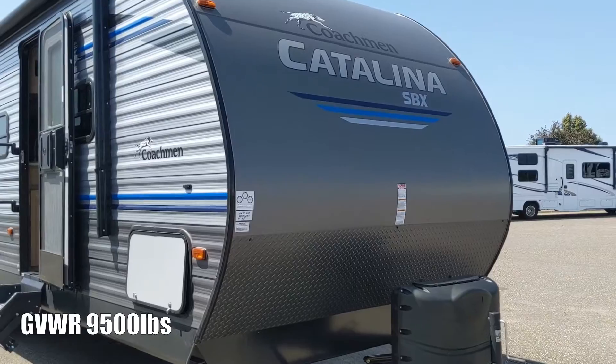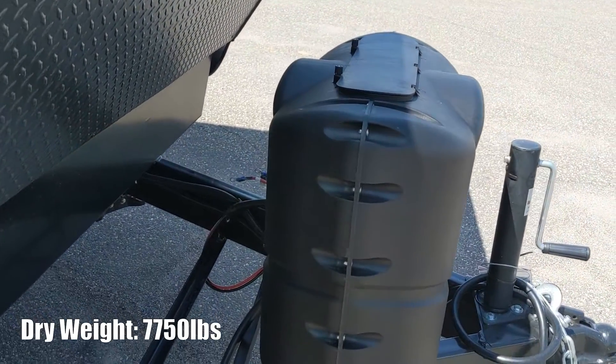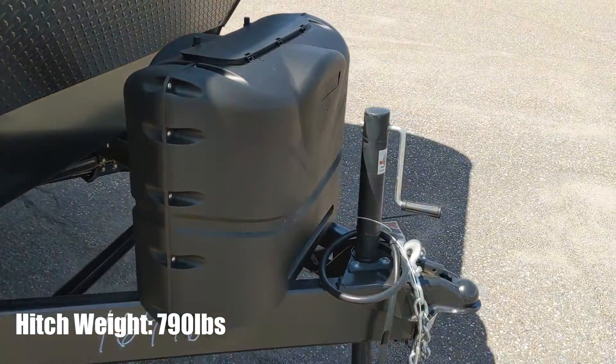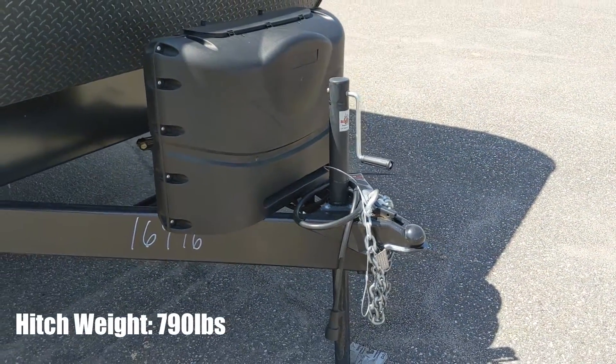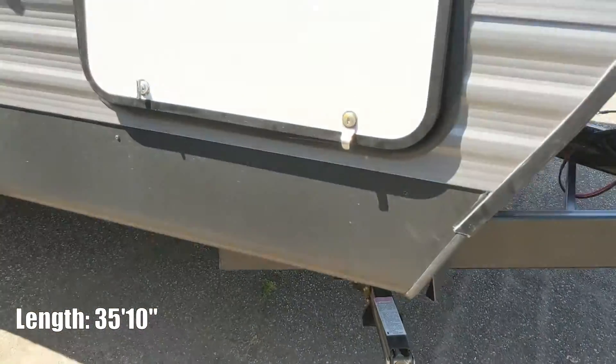This is a bunkhouse model with two slide outs. It does have dual propane tanks, spot for two batteries at the front. This one does not have a power tongue jack. Scissor jacks at all four corners.